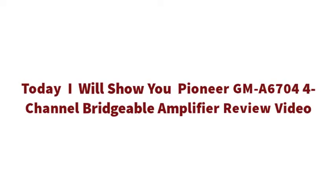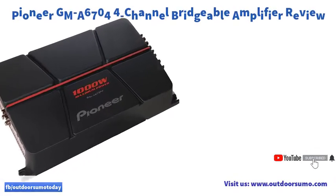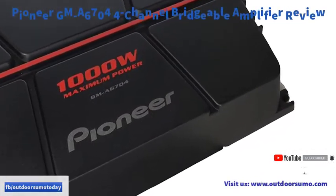Today I will show you the Pioneer GM-A6704 4-Channel Bridgeable Amplifier review. The Pioneer A6704 is an affordable 4-channel amplifier from a renowned manufacturer.